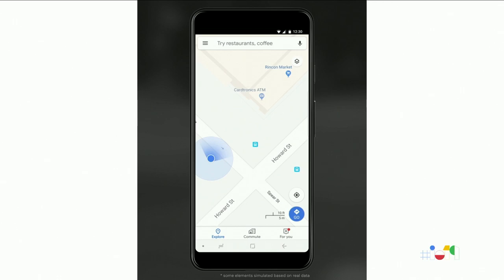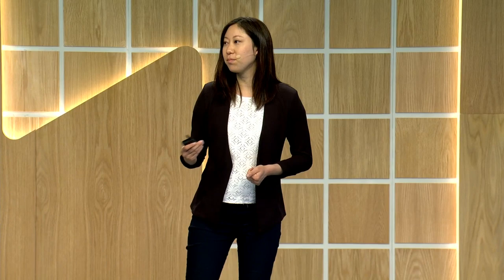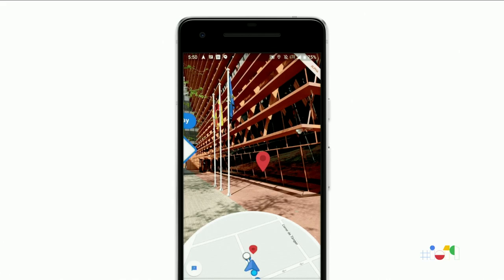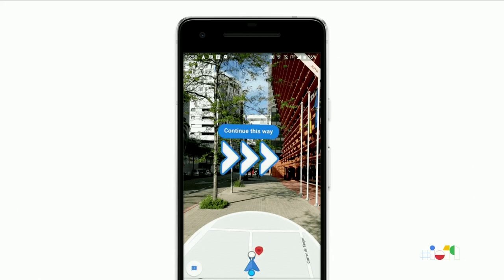So we saw an opportunity to introduce a complementary technical approach and combine it with augmented reality to make navigation better for our users. Our vision-based approach works similar to how humans orient and navigate by recognizing familiar features and landmarks. It's a human-like approach to the human-scale problem of navigating on foot. Solving this has been one of the most technically challenging projects that I've been a part of during my eight years at Google.